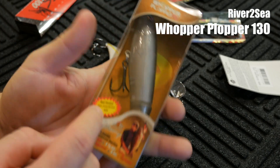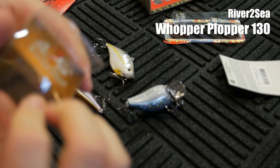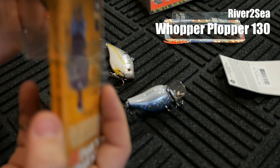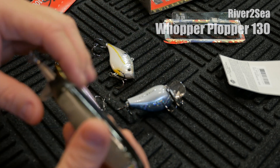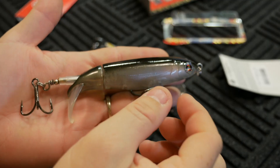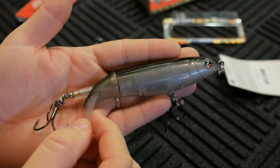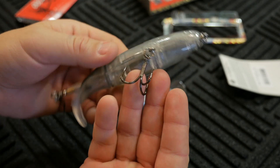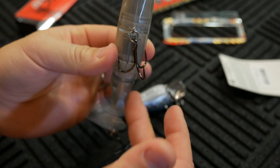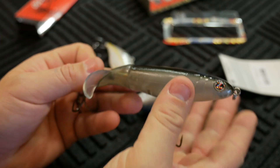I got this probably at the beginning of October — this is the Whopper Plopper 130. These have been getting really popular. Within the last year they came out with a couple of different sizes and revamped the tooling on them. Look at how big this thing is — the tail section is kind of soft, and these hooks are huge. Apparently this color is killing it up at Shasta. This is one and three eighths ounces and five inches long — a very big topwater lure, and very noisy.